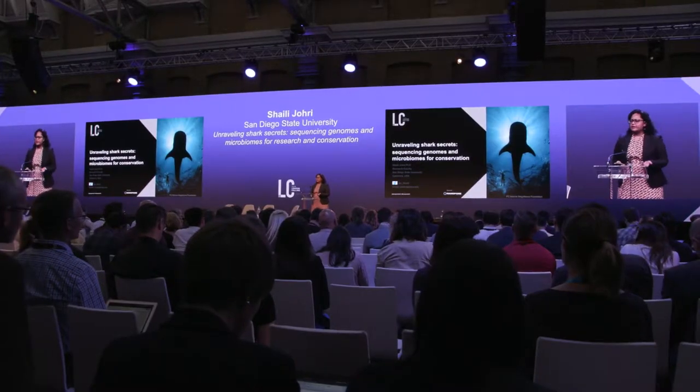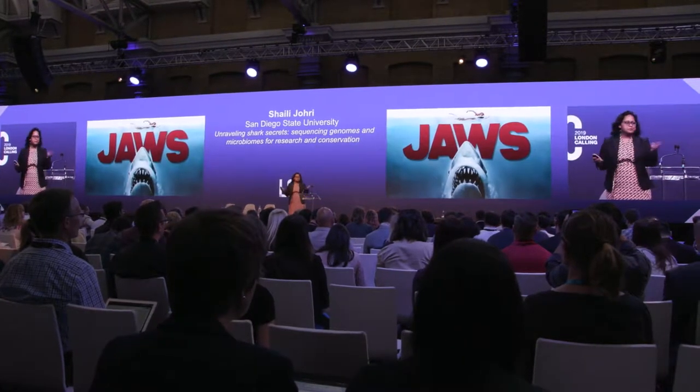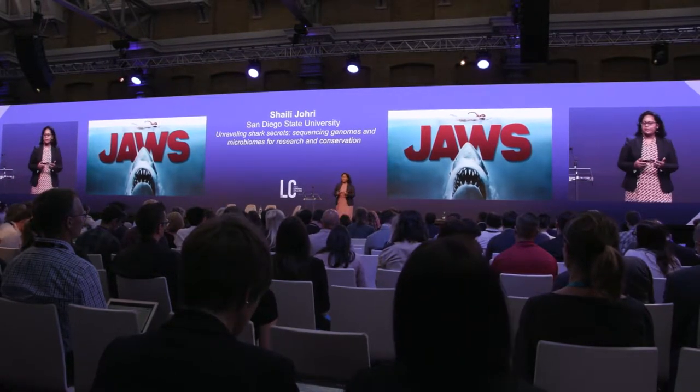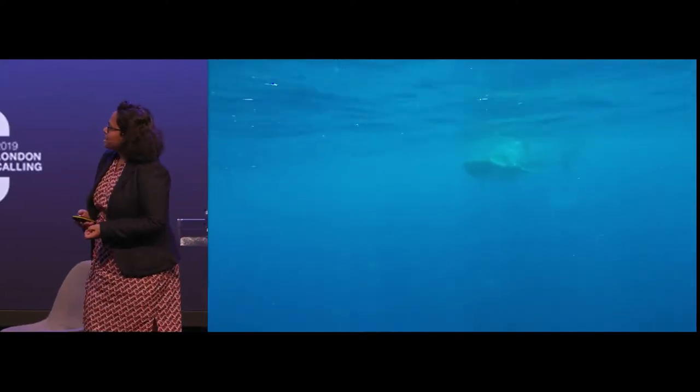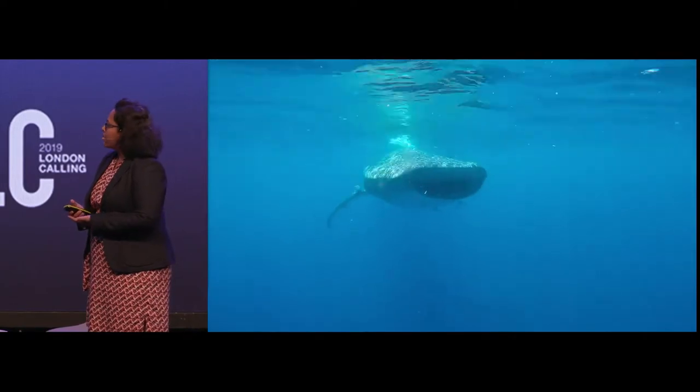I'm going to tell you a little bit about how we're using the Minion and Oxford Nanopore technology for conservation of sharks and rays. You might ask, why sharks and rays? Why save them? Because for most of us, sharks are defined by our fear of them. But contrary to regular belief, sharks are actually quite adorable, like this whale shark that we were sampling in La Paz, Mexico.